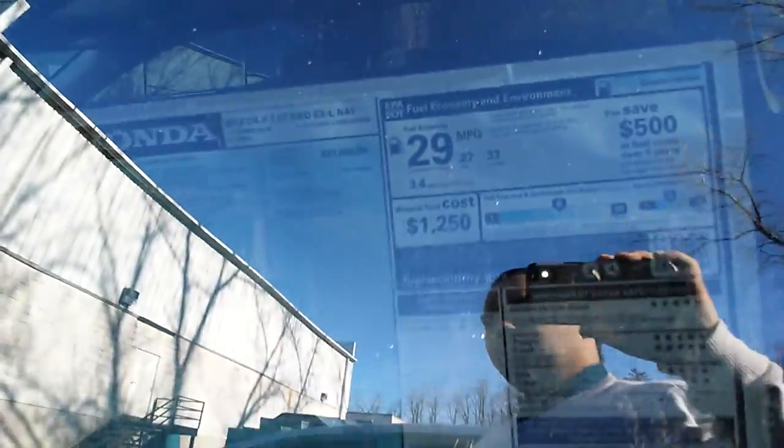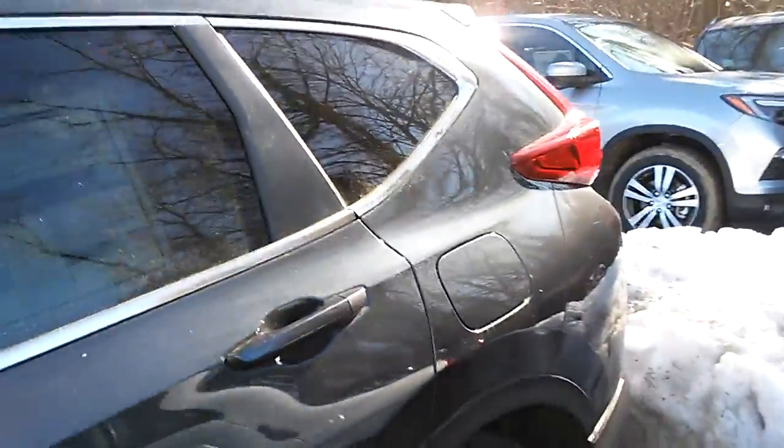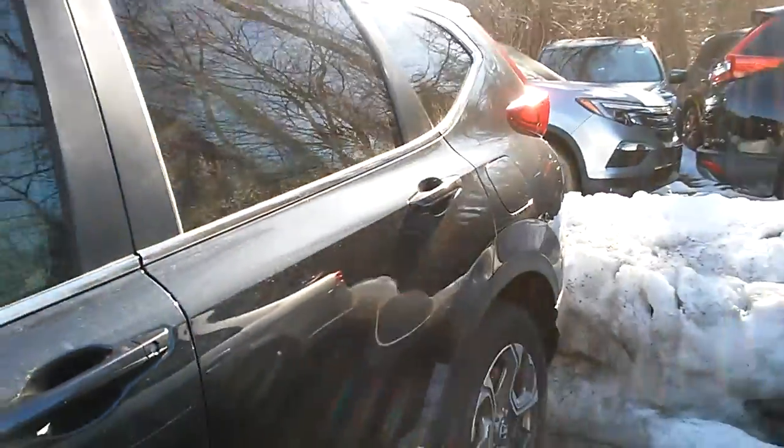This car here is the CR-V 2018 EX with navigation. It gets you 29 miles per gallon — that's 27 in the city and 33 on the highway. That's without turning on the Econ mode, which will get you 2 more miles per gallon.